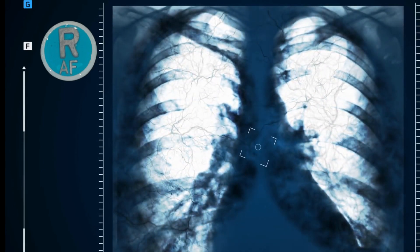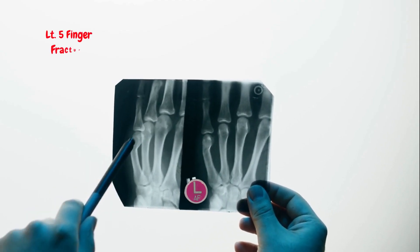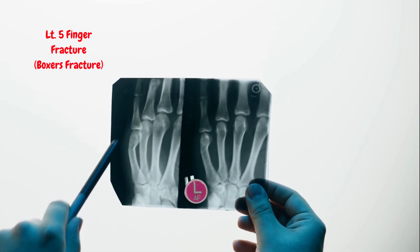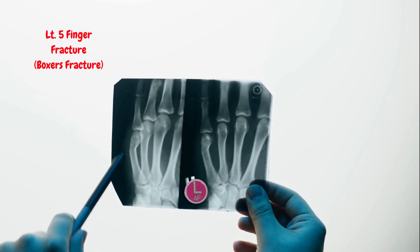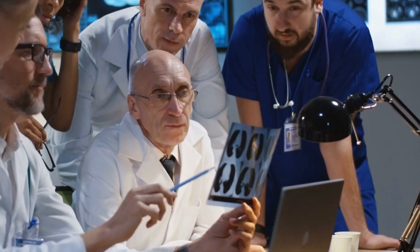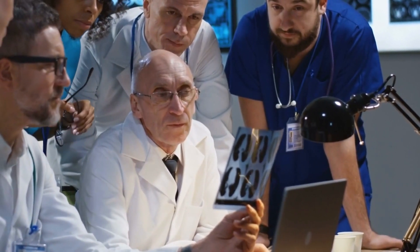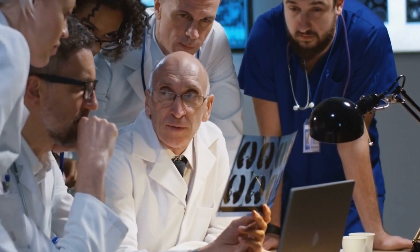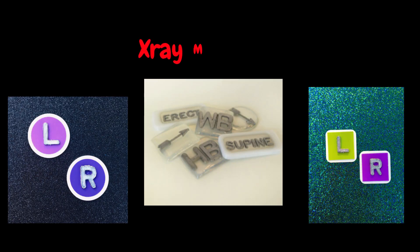Overall, x-ray markers are valuable tools that aid in the interpretation and analysis of all x-ray images. They help improve accuracy, consistency, and communication among healthcare professionals, ultimately leading to more effective diagnosis and treatment decisions.